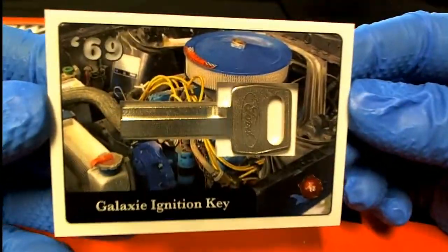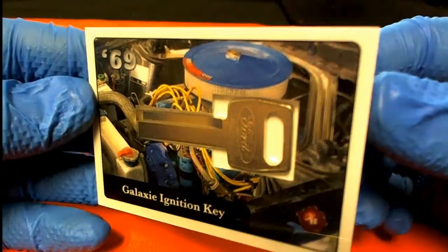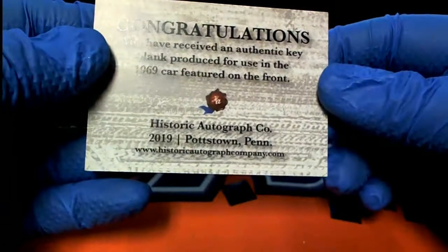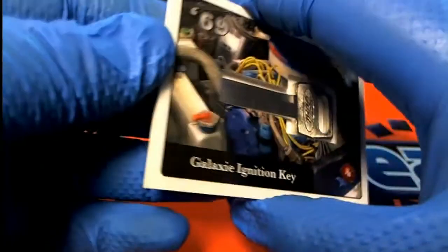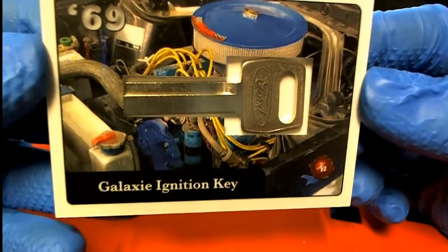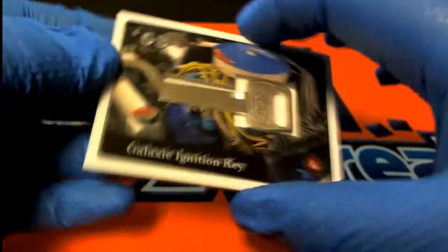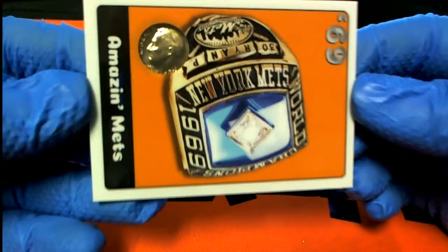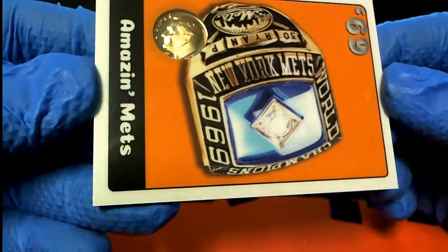Galaxy ignition key. That's awesome, look at that. I love doing these, man. This product's so cool. Look at that — got the old Ford key in there. Authentic blank, produced for the 1969 car, feature in the front. Yes, Ford Galaxy. Very nice. And you got the amazing — oh man, there you go. 69 mitts. There's a 1969 diamond there too, look at that.